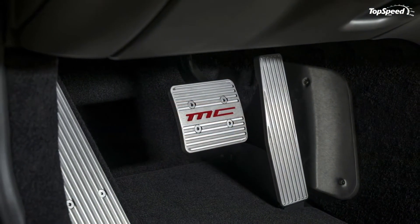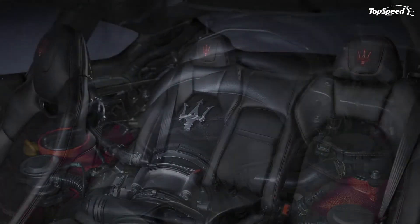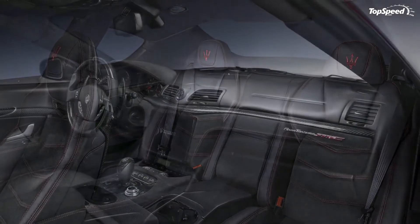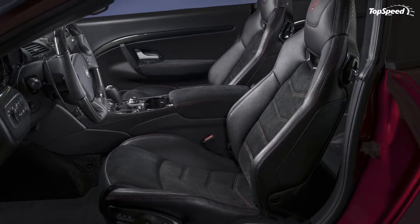Pricing shouldn't change much with the upgrades, so expect the Gran Turismo to start from around $134,000 in the US. As for the Gran Turismo MC, it should retail from around $152,000 before options.